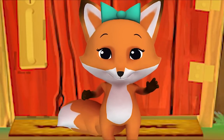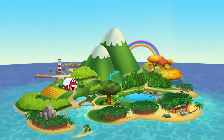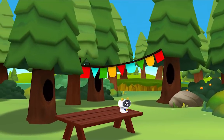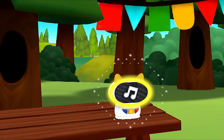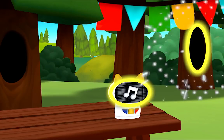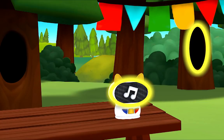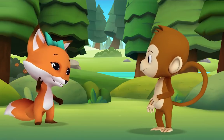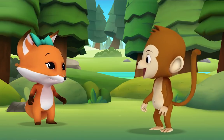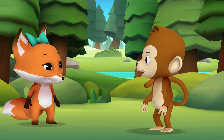I know a game we can play. Let's try to find three things shaped like ovals, like this. I see one! That's right. Let's look for another one. Do you see one? Awesome! Let's look for one more. Hi Monkey, want to look for ovals together? Let's head to Mr. Frog's pond!